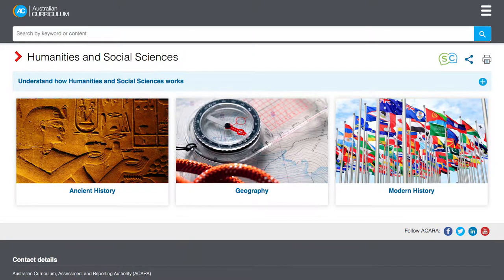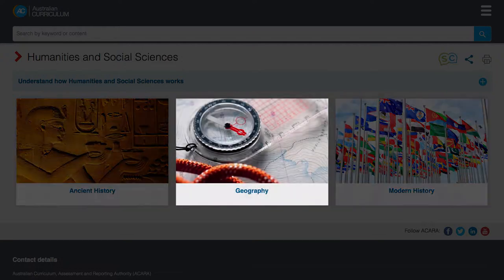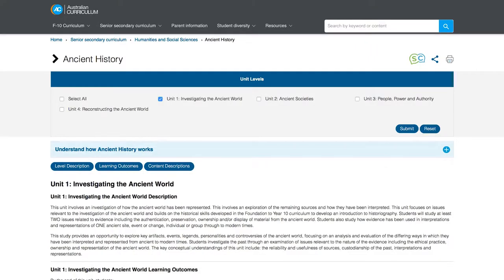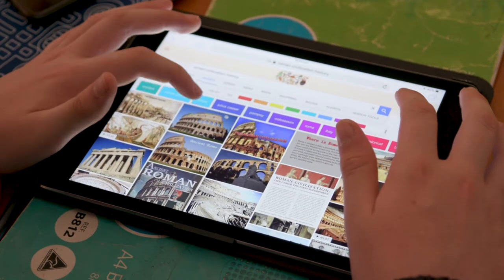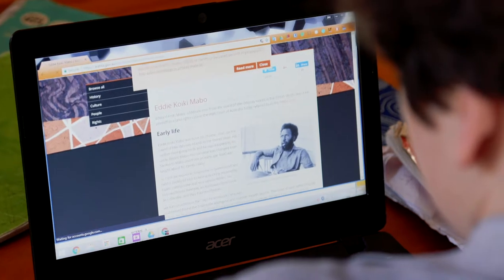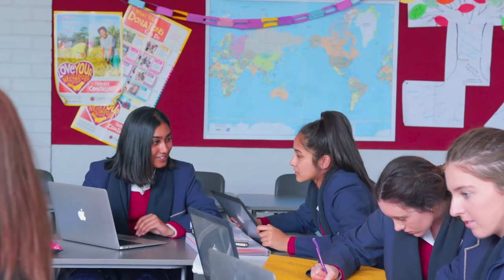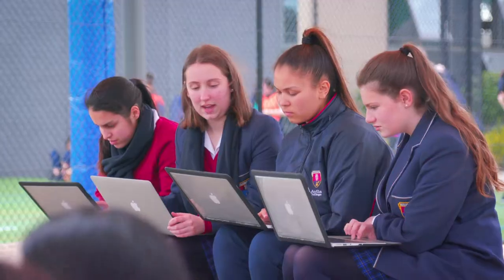Humanities and Social Sciences. In the Humanities and Social Sciences, there are three subjects: two history subjects — ancient history and modern history — and geography. Each of these builds on the knowledge, understanding and enquiry skills developed in the foundation to year ten curricula. Ancient history focuses on the nature of the evidence of the ancient world and the key features and developments of ancient societies. Modern history focuses on key events, ideas, movements, developments and people that have shaped the modern world. Geography draws on students' curiosity about the complexity and diversity of the world's places and their peoples, cultures, economies and environments.